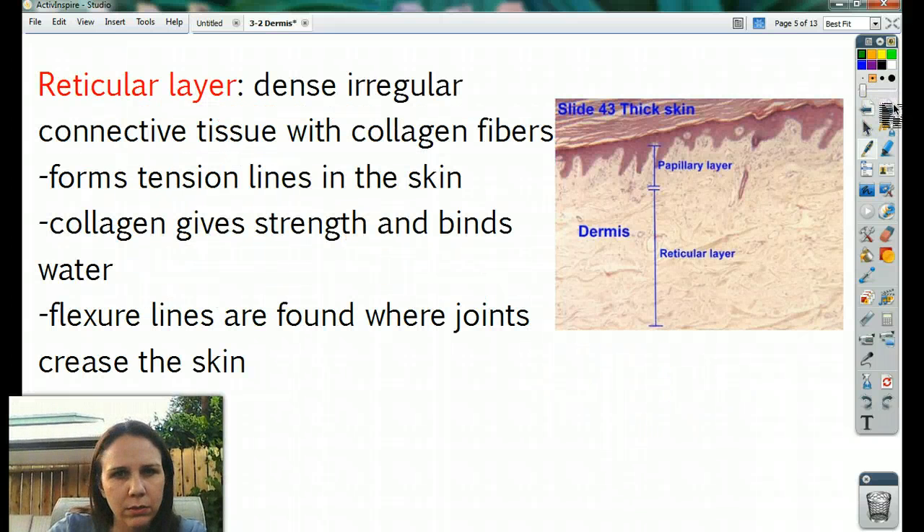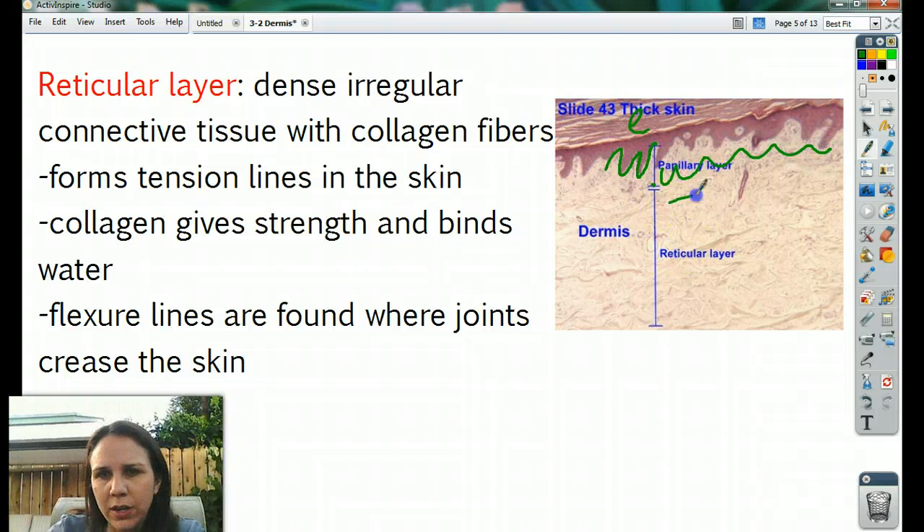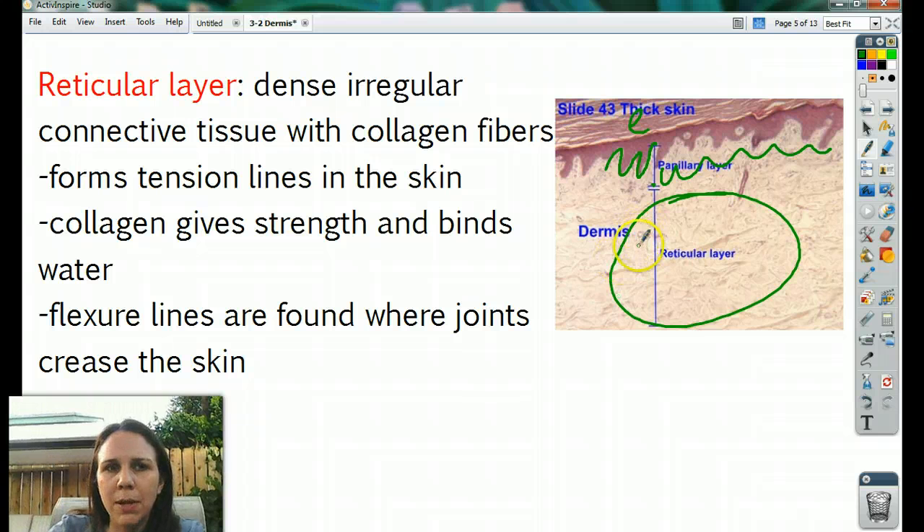Continuing on with the reticular layer — here's a picture. So here's your epidermis up here. Down below this is your papillary layer, all this right here. And then here is the reticular layer, which is made up of dense, irregular connective tissue.